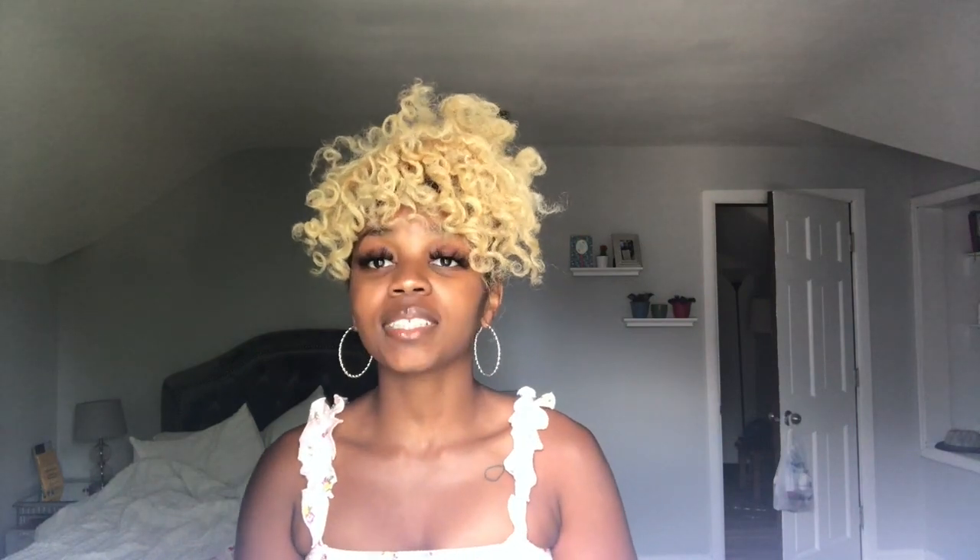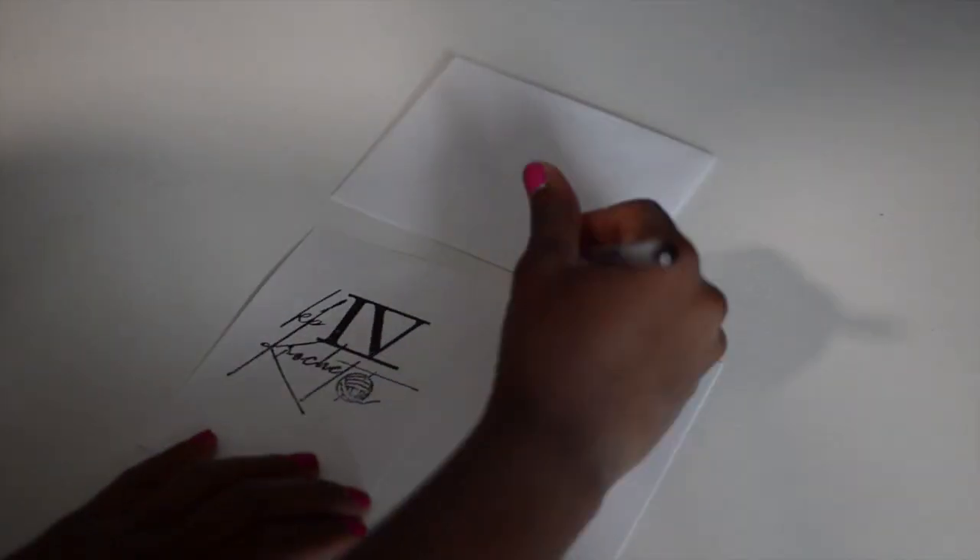Once I've folded the item up, tied it with my two business cards and the bow, I take out a thank you card. I use a stamp that I got from a small business on Etsy — it has my logo on it — and I stamp my logo inside the card.